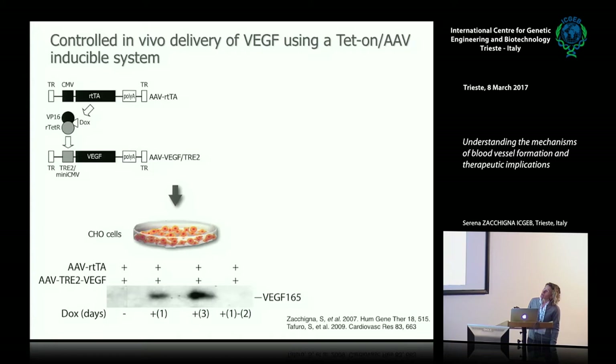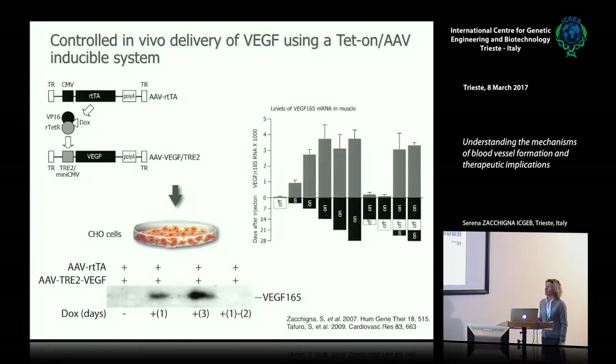When you add doxycycline, the tetrepressor is removed and VEGF expression starts. When you remove doxycycline, VEGF expression stops. This can be achieved in mice simply by administering doxycycline in the drinking water—you give doxycycline, VEGF is expressed in muscle; remove it, VEGF is silent; give it again, VEGF transcription restarts. So you can really play with expression in vivo.